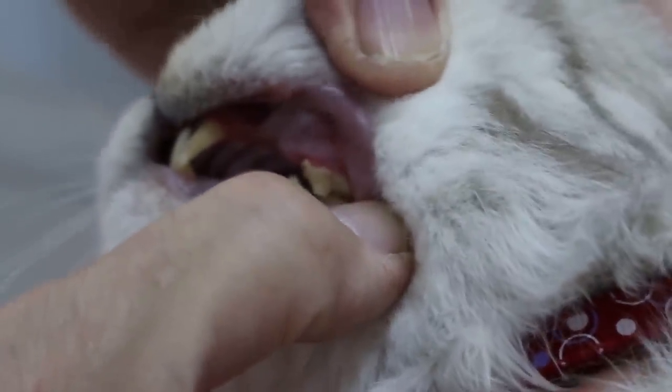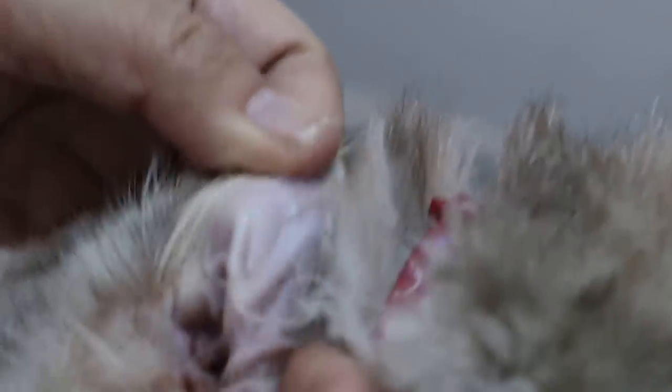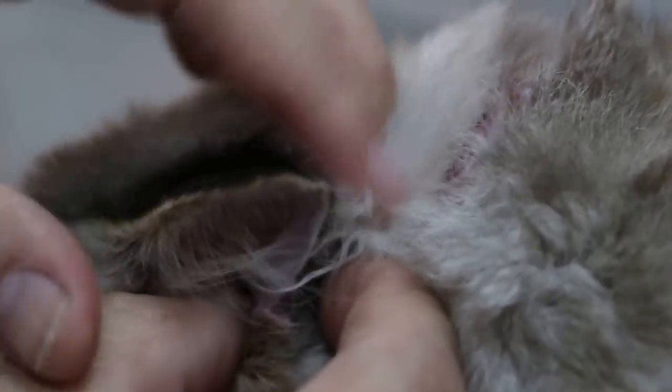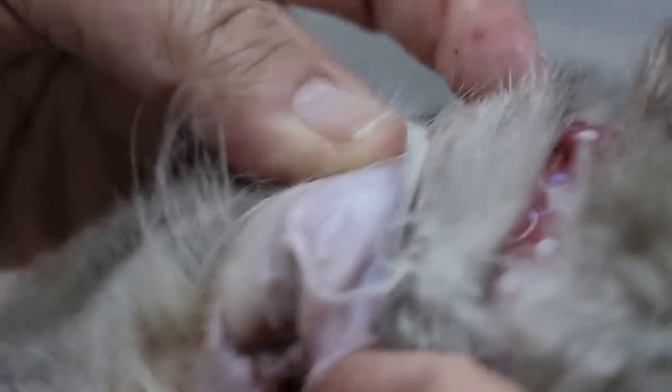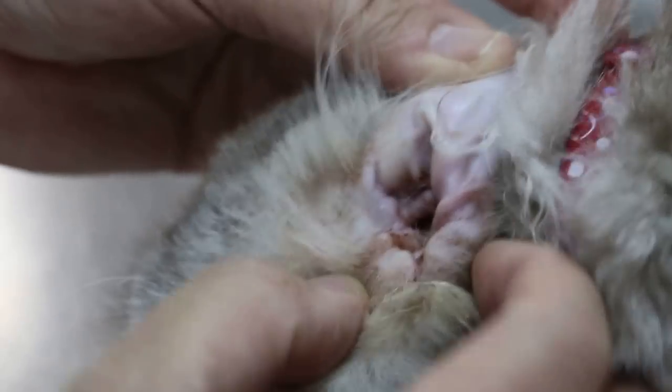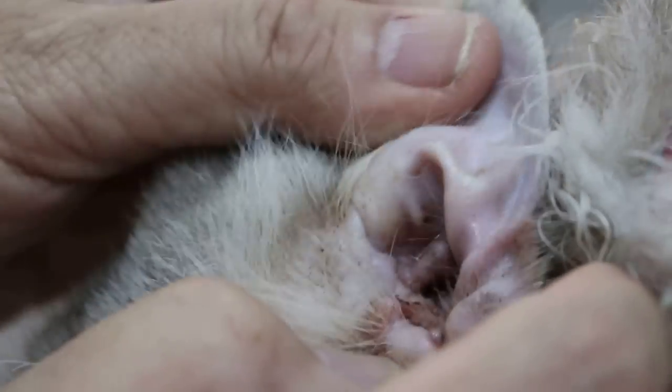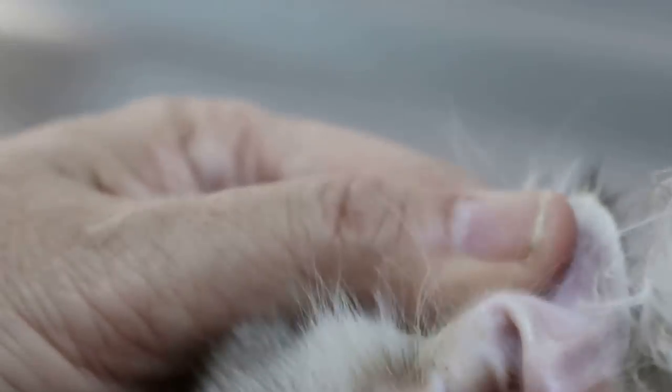So we will do dental scaling and ear irrigation under sedation. After that, the owner should not let water into the ear canal. It's a very unusual case — usually cats don't get otitis externa. February 17, 2014, 10 am.